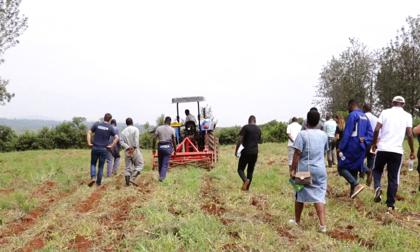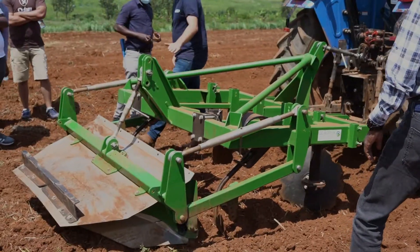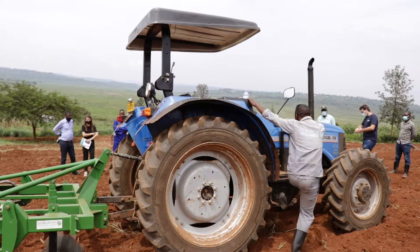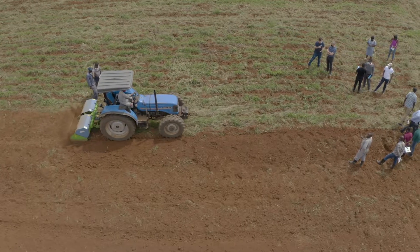What we are presenting at the moment is subsoiling, a spading machine, a bedformer and a planting machine. This is an interesting workshop because there is a lot of knowledge and it is practically demonstrated — what we call learning by doing.